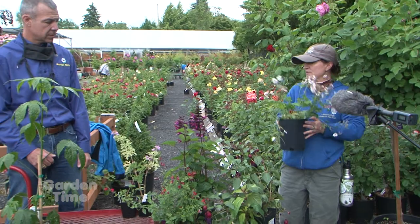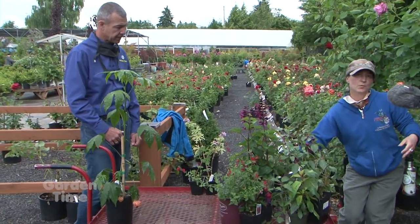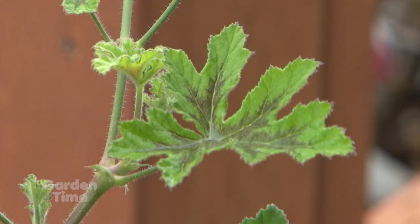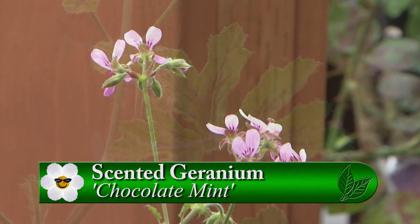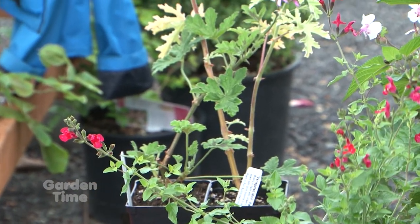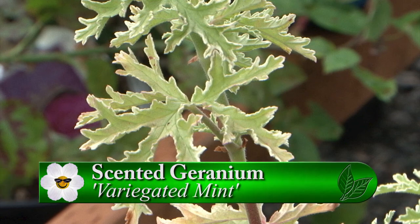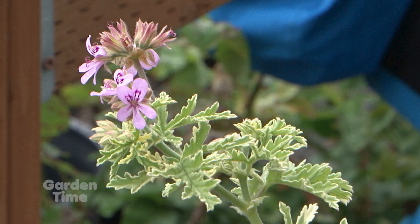I also brought up the pelargoniums — they're scented geraniums, so they're annuals or tenders. They also make great houseplants. I like to call them scratch-and-sniff plants. I brought up chocolate mint scented geranium and another minty one — we've got rose geraniums and pelargoniums. Something neat about these is the flowers are edible, and you can make all kinds of things from the leaves like simple syrups. You can flavor cakes with them, and I can over-winter scented geraniums indoors.